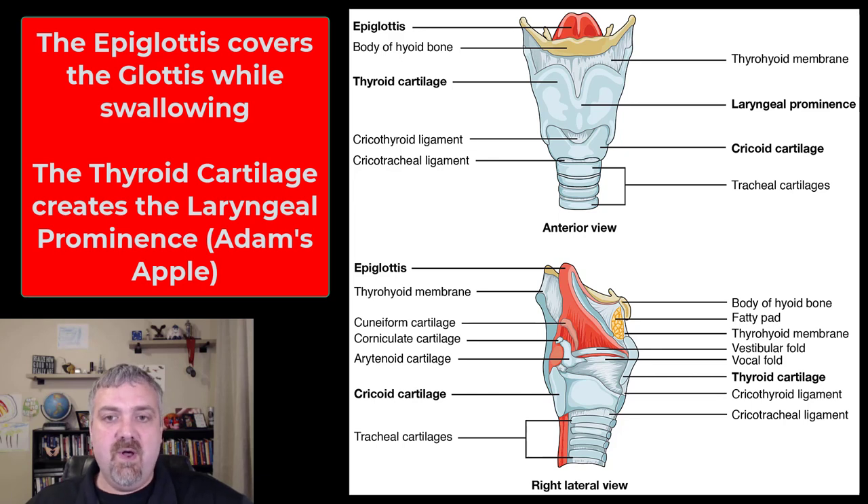There are also small spaces — you see the cricothyroid ligament and the cricotracheal ligament. Especially that cricothyroid ligament, that's going to be where a tracheotomy would be performed. So not a huge deal, but just kind of interesting. Think of the larynx as truly a box — a box of cartilage with cartilage on the top, front, back, and sides.